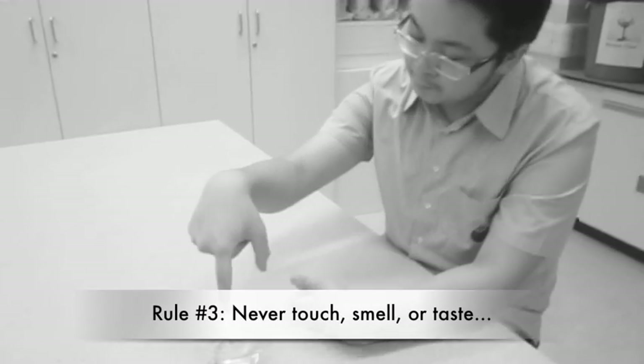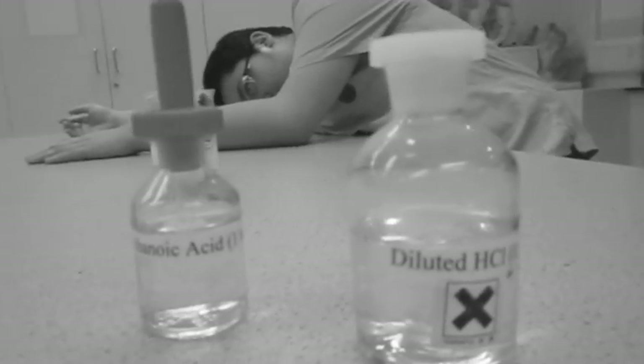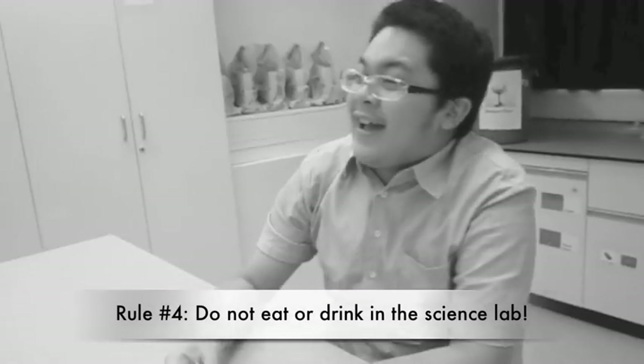Rule number 3. Never touch, smell or taste anything unless your teacher tells you to. Rule number 4. Don't eat or drink in the science lab.